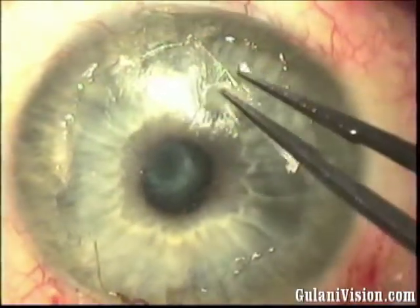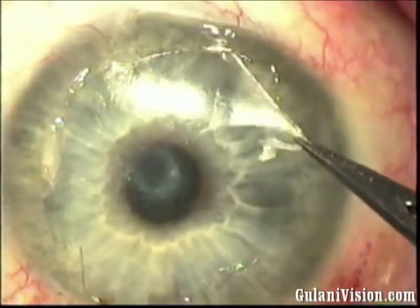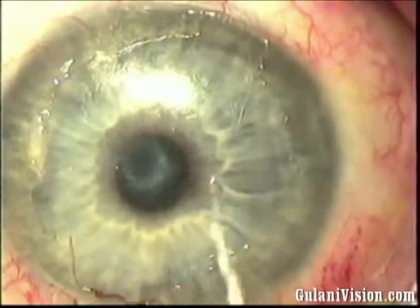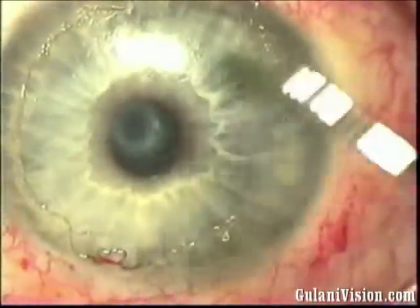Reposition the forceps, take your time. Make sure, if you can in all cases, to get the entire scar to peel away from the cornea by itself. Smoothen and examine under high magnification.